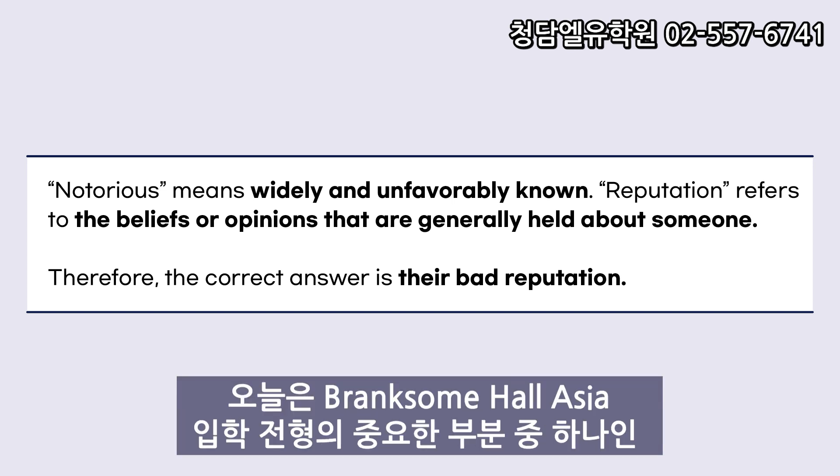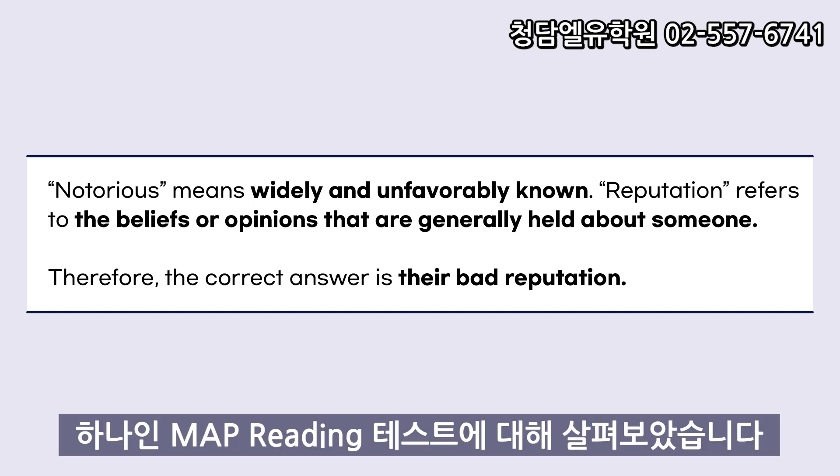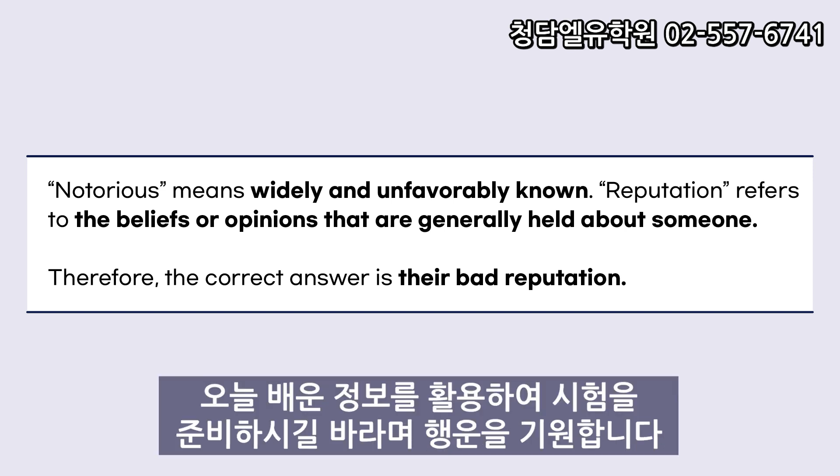Today, we have covered one of the crucial aspects of the Bringsham Hall Asia admissions process, the MAP Reading Test. Take advantage of the information you have learned to prepare for the test, and I wish you the best of luck.